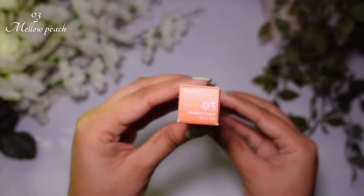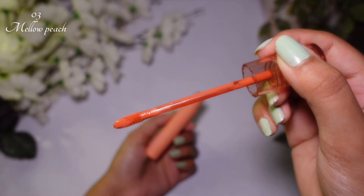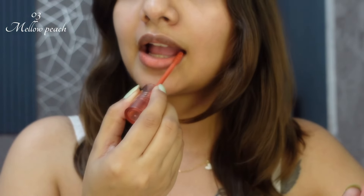I was very doubtful about this shade but I really wanted a peach shade. This is a pure peach color and I am applying the first layer.